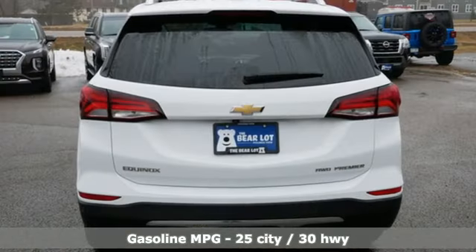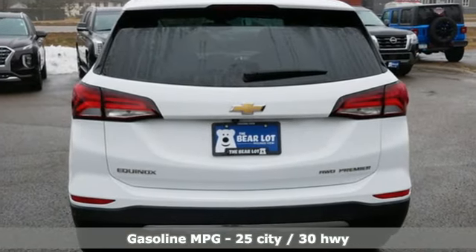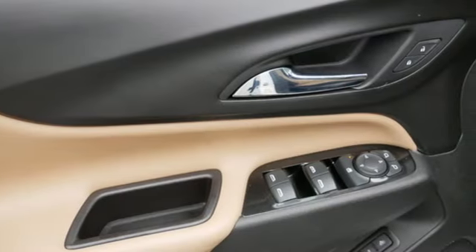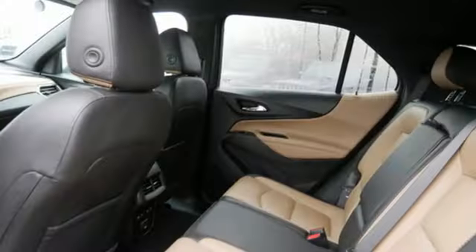Intercooled turbo inline four-cylinder engine. Front heated leather bucket seats. AM-FM satellite radio. Auto-dimming rearview mirror. Dual zone climate control.